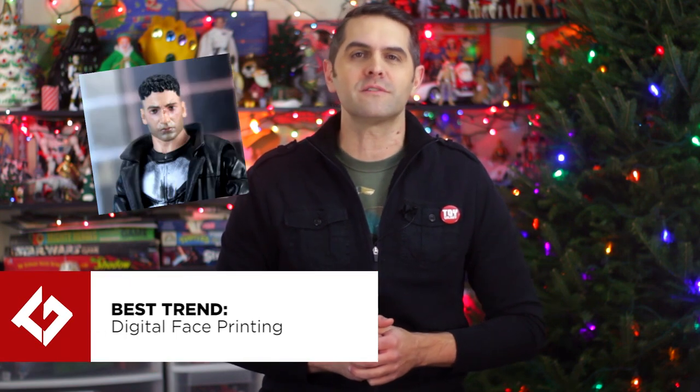How the industry changes from year to year is determined by where collectors spend their money, and they, you, we, have made our voices heard in support of the Best Trend Award winner: digital face printing.